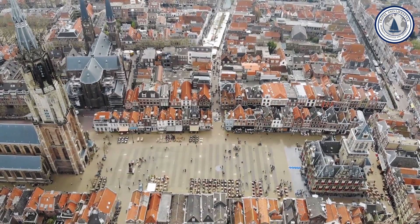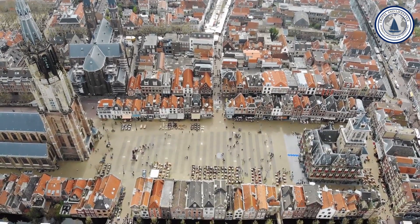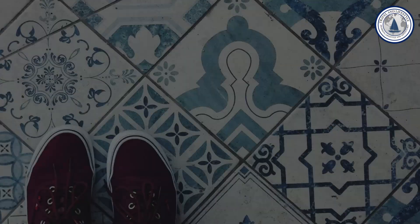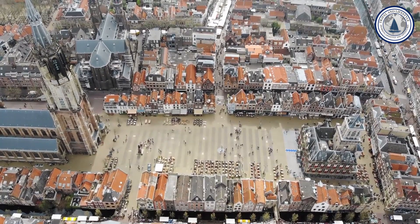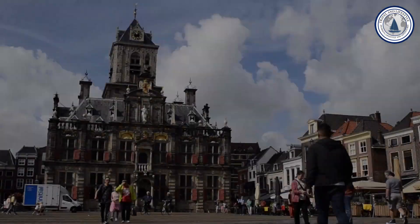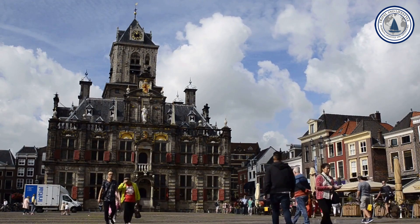Number two: Delft. Located between Rotterdam and The Hague, Delft is a city that exudes a timeless charm. It is world famous for its distinctive blue and white pottery known as Delftware, and holds a special place in art history as the birthplace of Johannes Vermeer, the famous Dutch painter who created the masterpiece 'Girl with a Pearl Earring.' Delft's real charm, however, lies in its relaxed atmosphere and well-preserved medieval center.